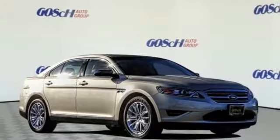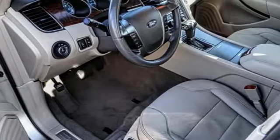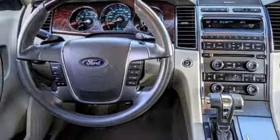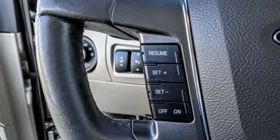We are pleased to show you the 2010 Taurus. This is it. Crafted by an obsessive engineering and design team, the Taurus was created to compete with some of the world's best.